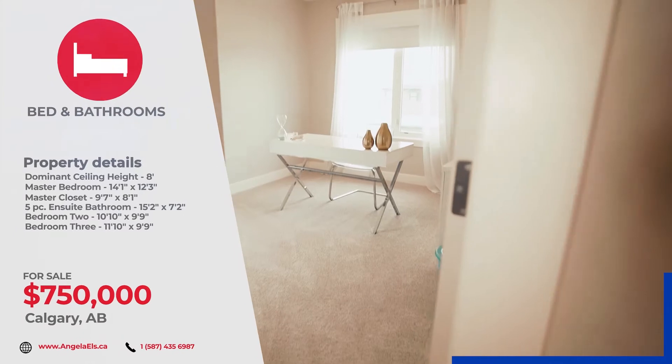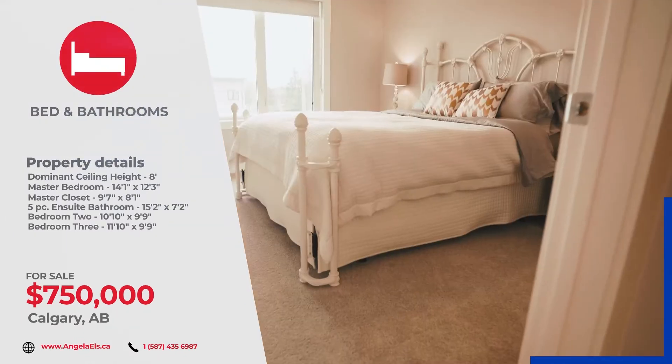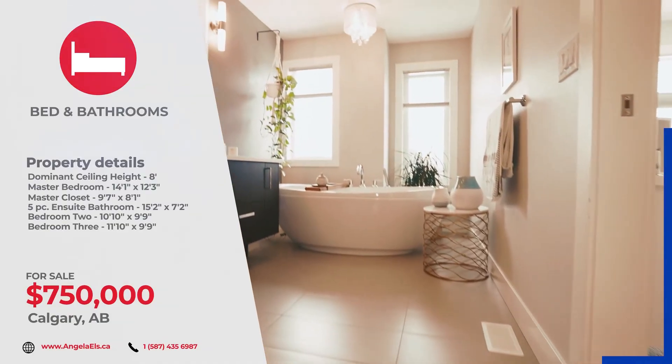This massive master bedroom can easily accommodate a king-size bed, an entire bedroom suite, and a makeup stand. It has huge windows letting in all the natural light and is accompanied by a five-piece spa-like ensuite bath.